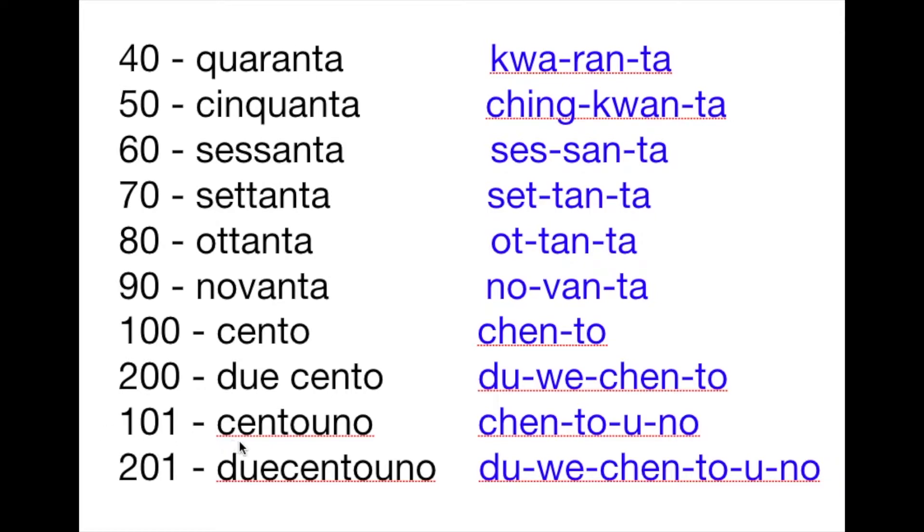101 is cento uno. Two hundred one is duecento uno. So let's review.